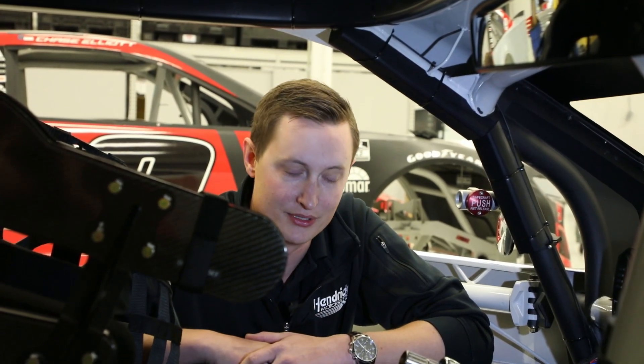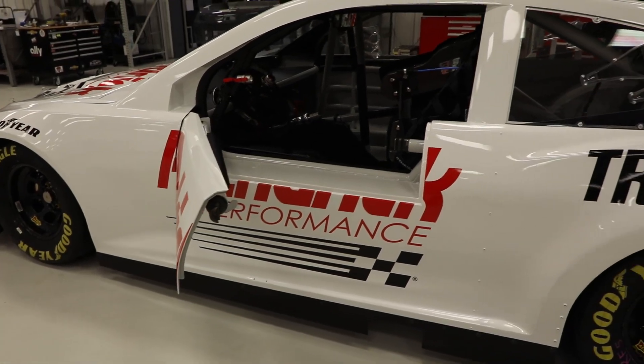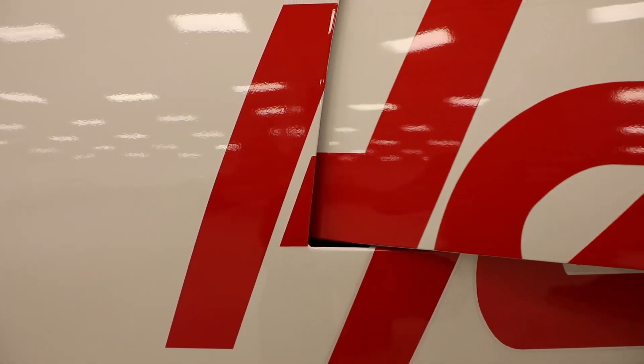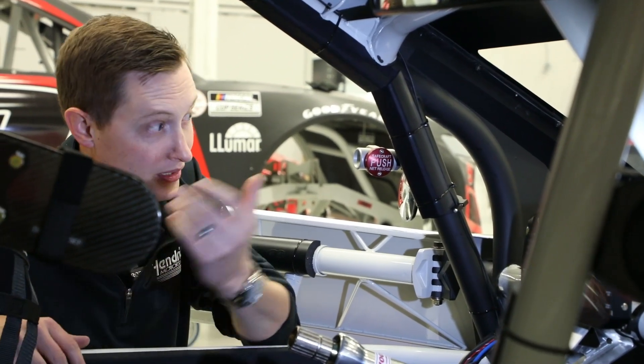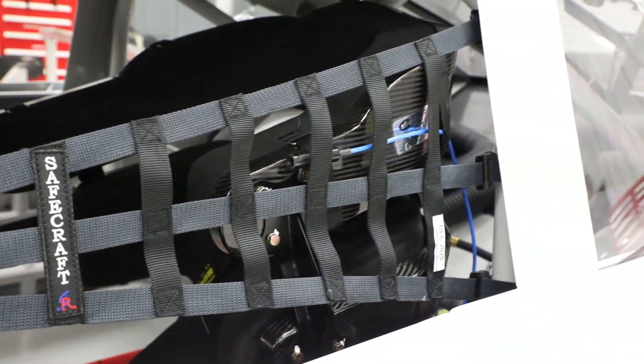Adding a driver door was the most requested option for these new builds that we're doing. We had to go to the drawing board because we wanted to retain as much safety as we possibly could. A lot of cars have doors, but the openings just get a little scary. So we basically retained as much safety as possible, all while making it a one-hand operation from the window net to the door itself. And it makes a much better experience getting in and out of the car.